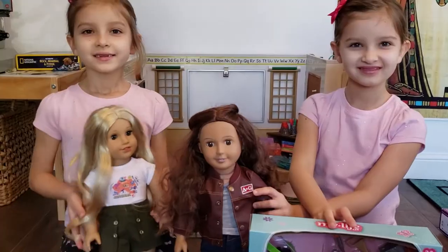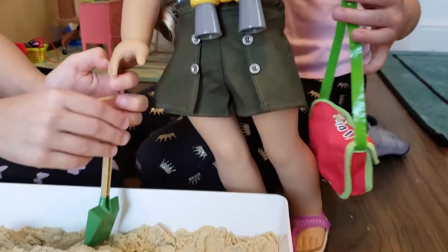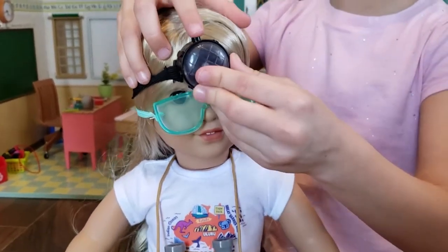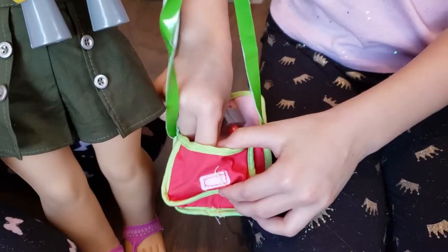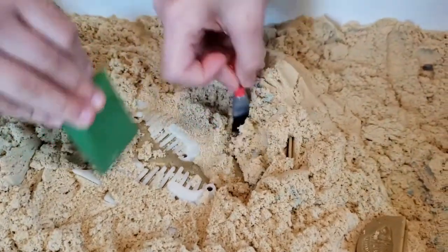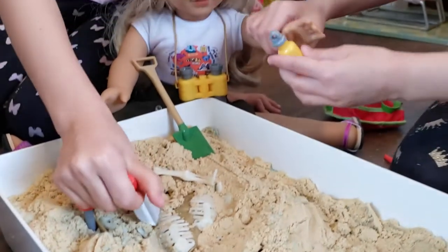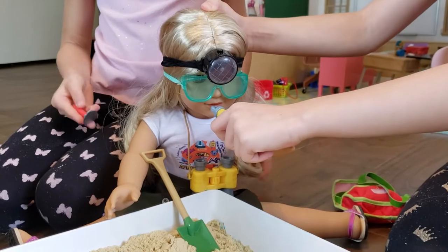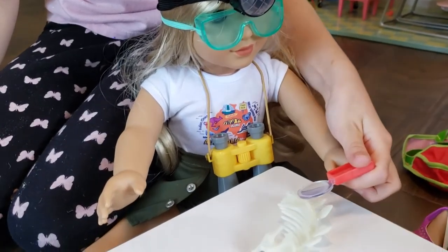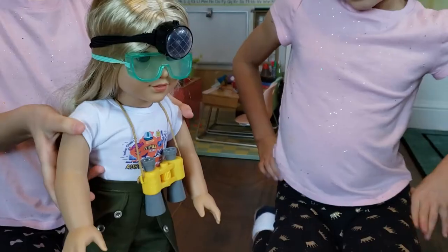Girls are at school and they're going to go on a dinosaur dig. Kira is ready for her dinosaur dig. She's wearing glasses to protect her eyes from the sand. She has this awesome flashlight on her head. She also has binoculars, a bottle of water, and tools to help her dig. Kira found something — it looks like dinosaur bones. Here's the head. Kira is thirsty and she needs some water. Kira can now examine the bones. Kira loves it.